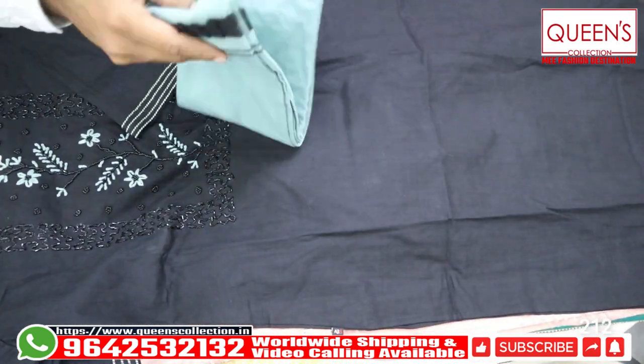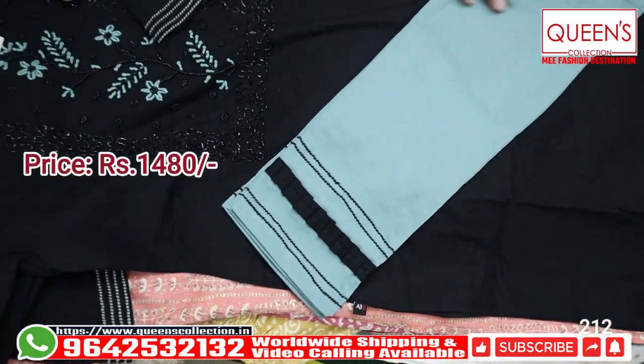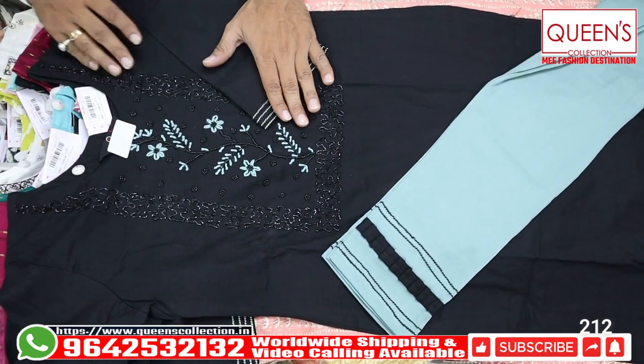We have a green color. It looks very nice. So we have a designer top in this range. We have a lot of value for money.